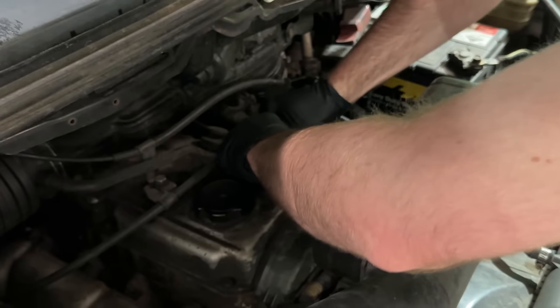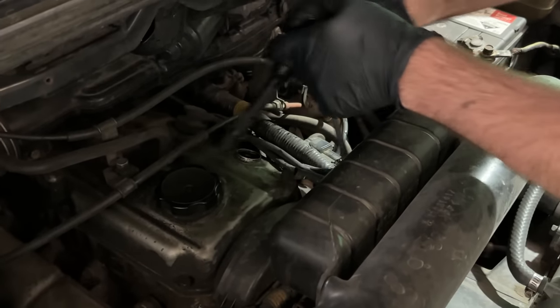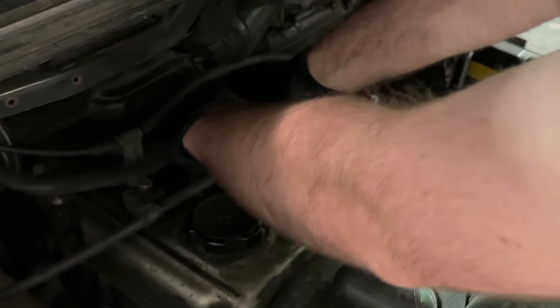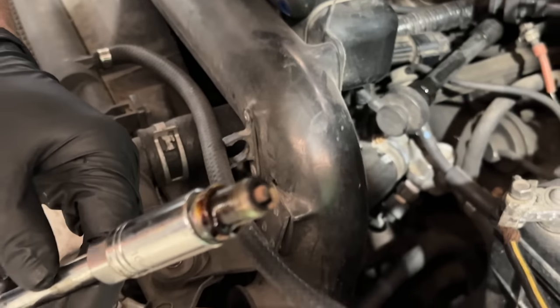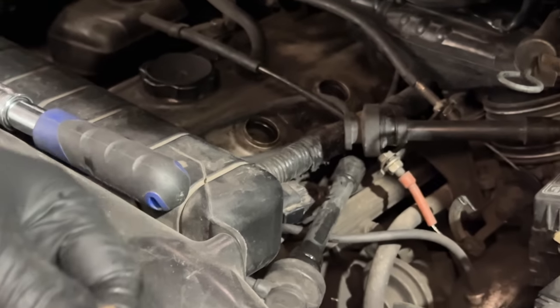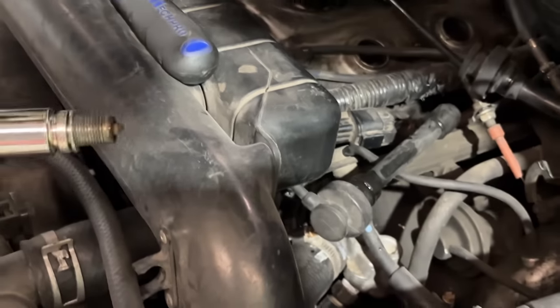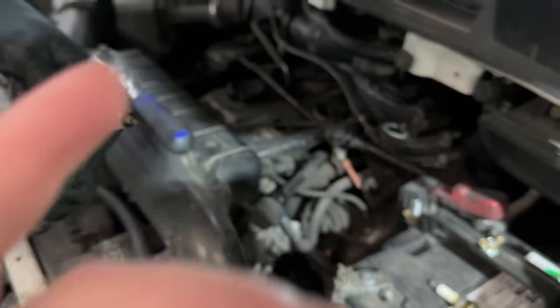We've never seen the spark plugs in this. As James said, the plugs could have already been really fully cooked, and doing this spray business just sent them over the edge. They look okay. That one's not great, but it's not terrible. It's not new, but it's not like solid black and full of schmutz — or welded shut.